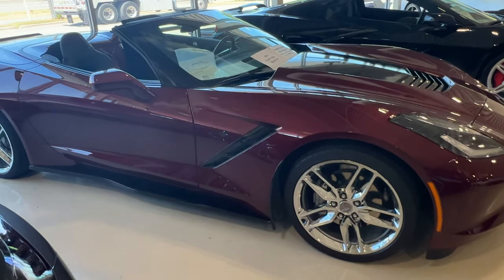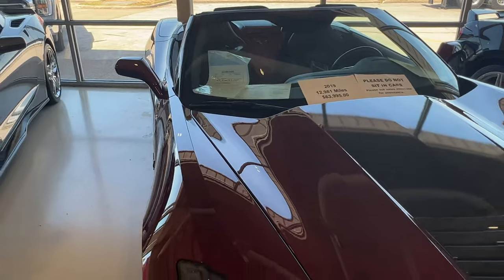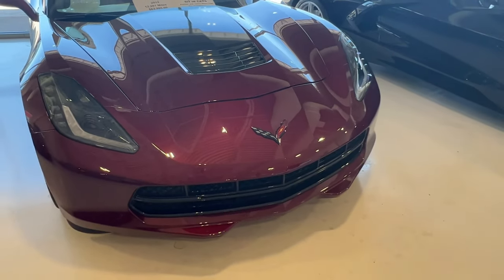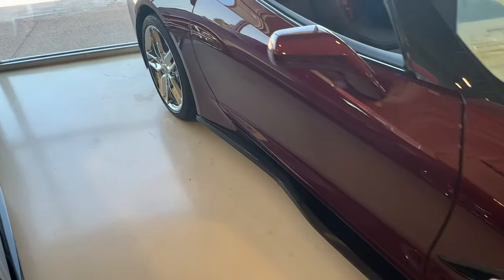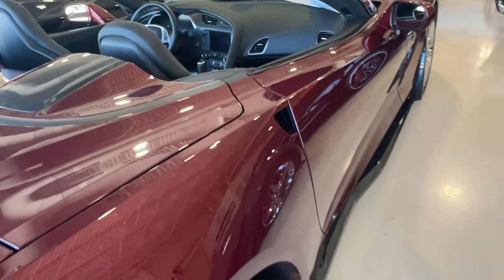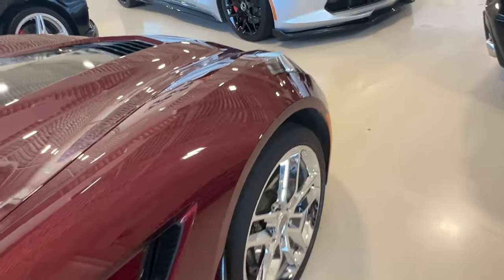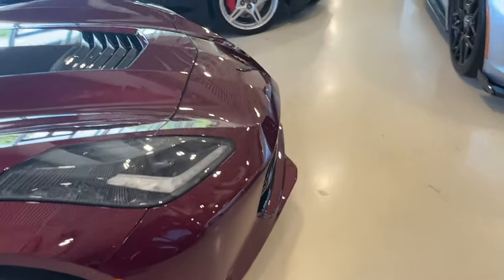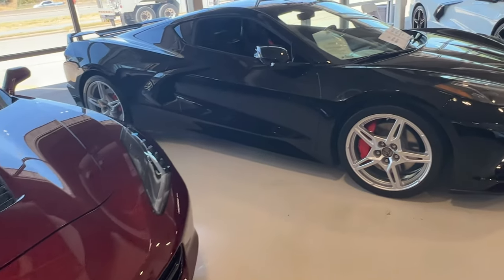We have a 2019 Long Beach Red with 12,981 miles for $63,995. It does have the black Stinger stripe. It is a convertible with full-length side skirts — this Stingray is an auto, 1LT. You've got your full-length side skirts and XL rock guards on the front. This one is in really, really nice shape — of course it is 2019.